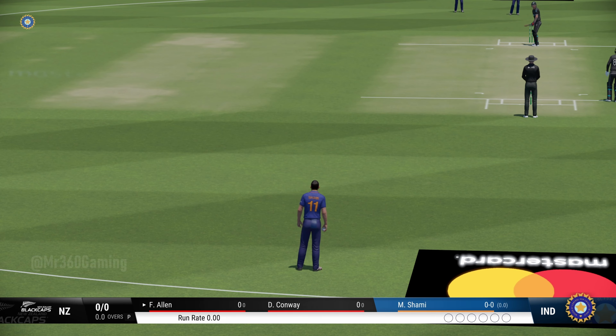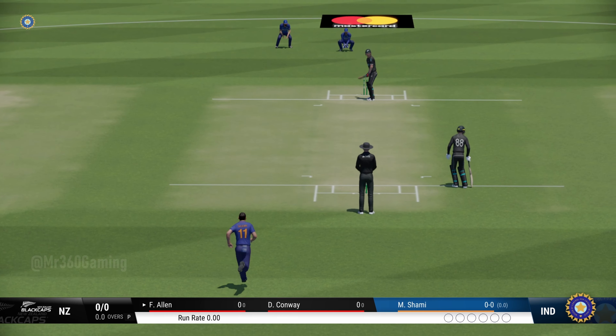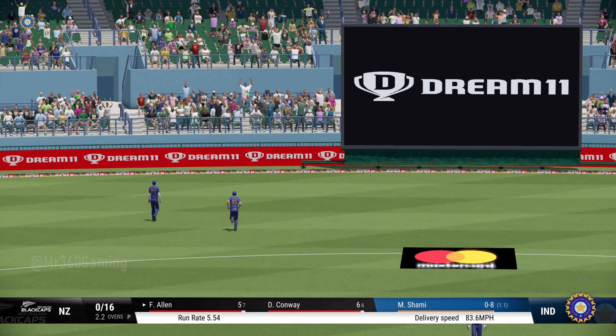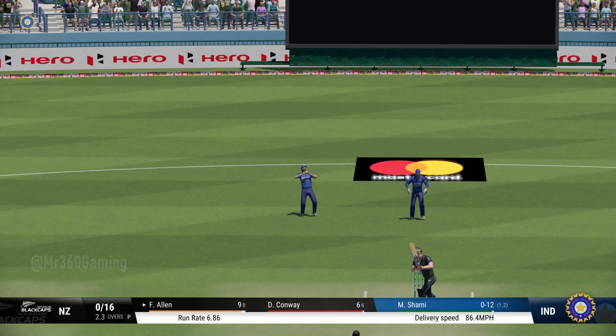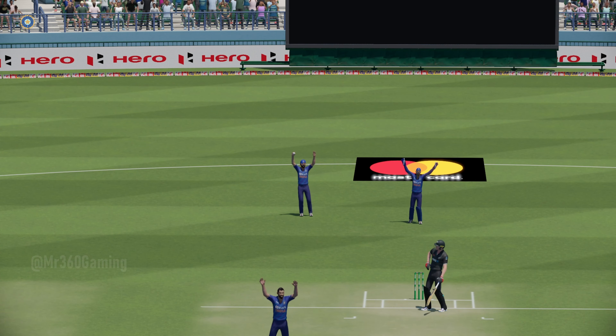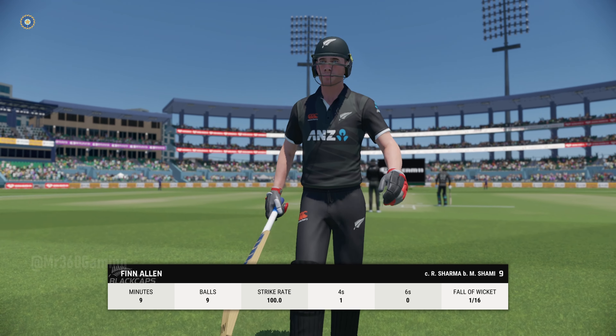Good afternoon and welcome one and all. You join us for this 50-over match between India and New Zealand. I'm Mike Atherton. Nothing better than getting a game started and hearing the sound of leather on willow.